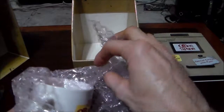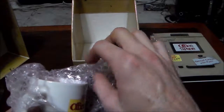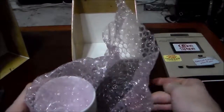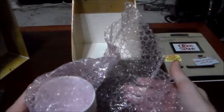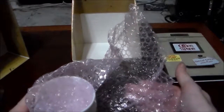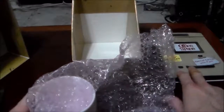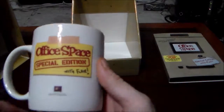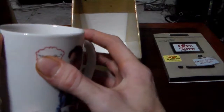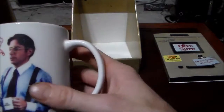Swingline had stopped making the red stapler about six months prior to the beginning of filming. They made a custom one for it, because they used to make red staplers but had stopped making that color. After the movie was over and became a cult hit, they got so many requests for the red stapler that Swingline started making them again.